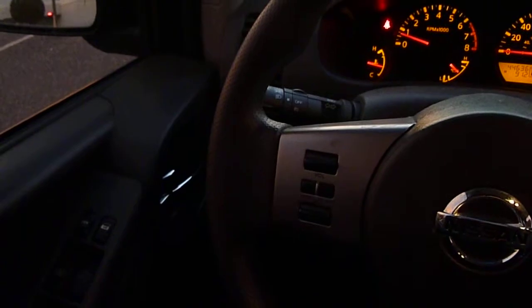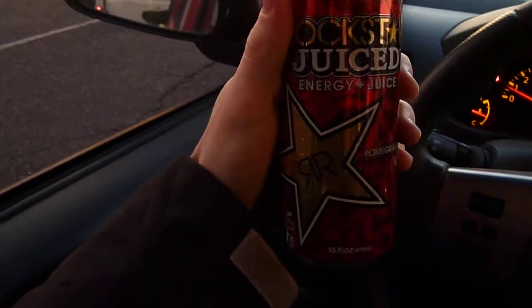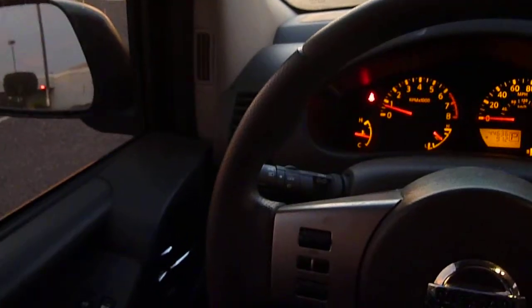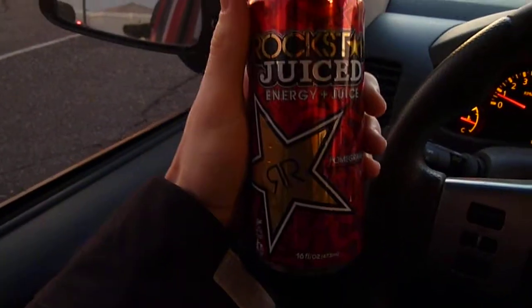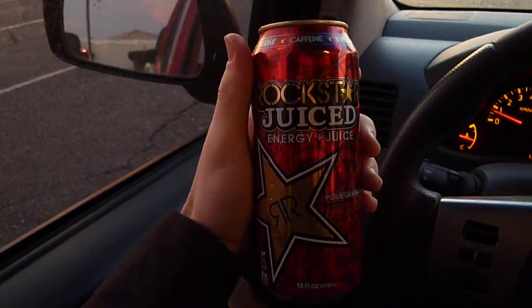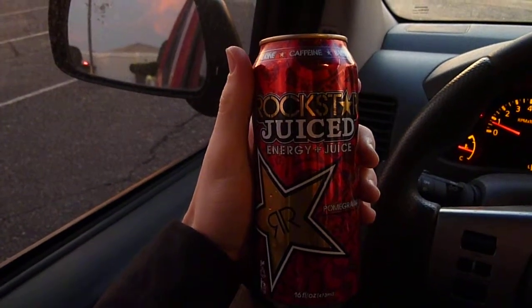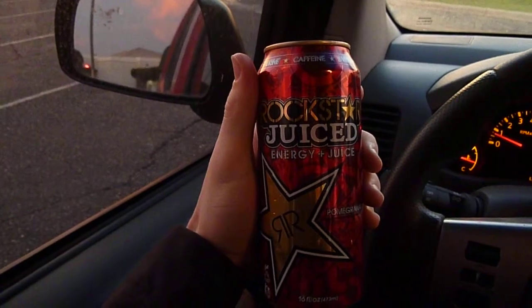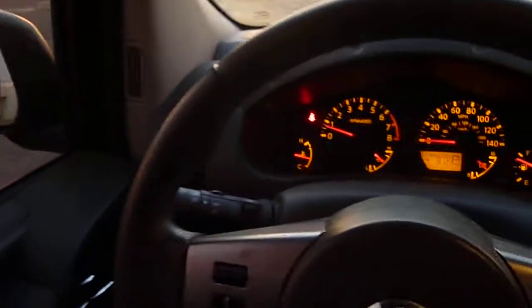Let's get a first taste here. The first taste doesn't really remind me of pomegranate, but more of kind of that red gummy taste, like a red gummy bear or red gummy worm type of taste.